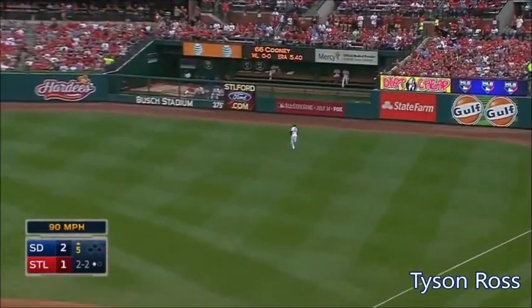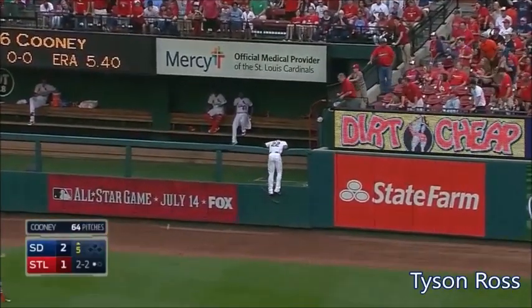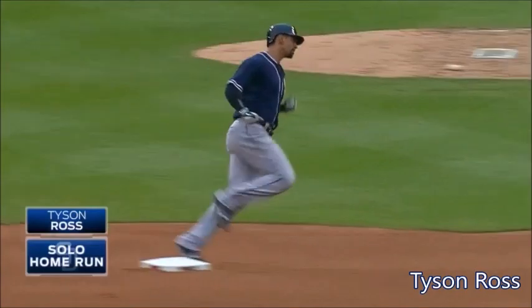And Ross gets into one! Drives it deep to right! Hayward going back! Back! And that ball is gone! Tyson Ross will touch them all!